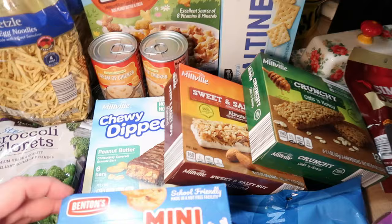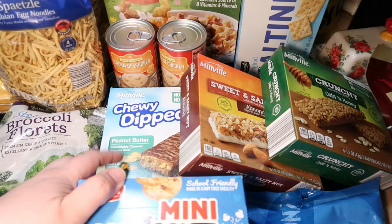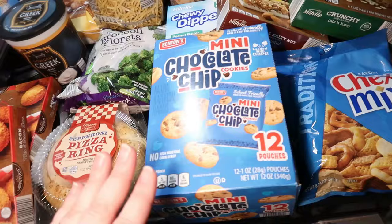Lots of granola bars for road trip snacks and quick things to snack on in the hotel room — peanut butter chewy dipped bars, sweet and salty almond, and the crunchy oats and honey. Some mini chocolate chip cookies, individual 12 pouches — another quick and easy little snack.